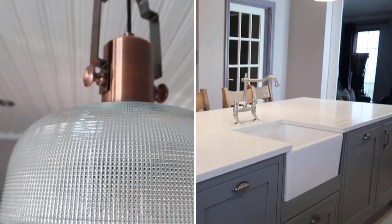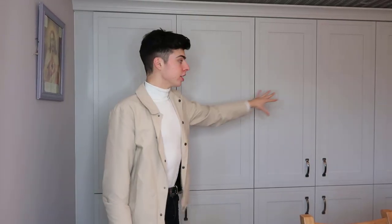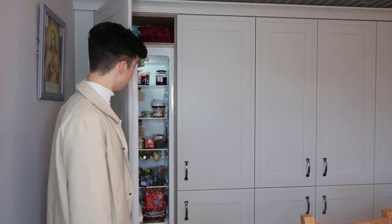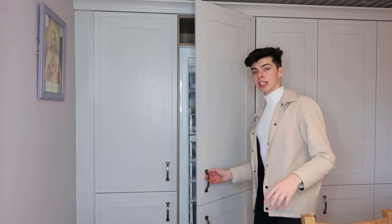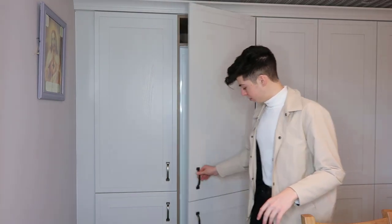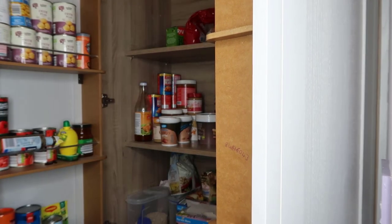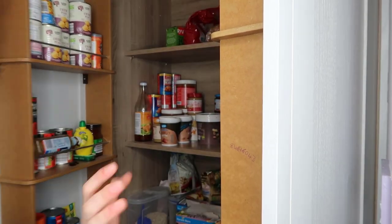Over on this wall we have larder presses going all the way down — there's a larder fridge in here and a larder freezer in here, so literally endless storage. Then this one is a storage cupboard, and over here is a double door pantry that goes all the way to the top and all the way to the bottom.